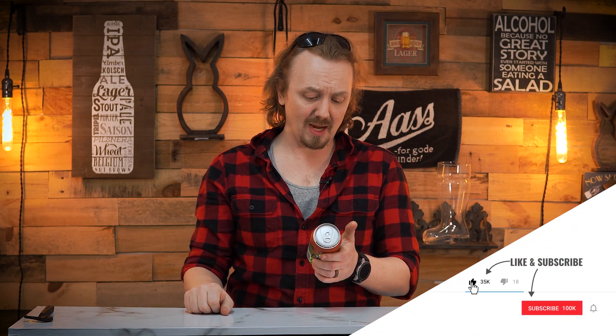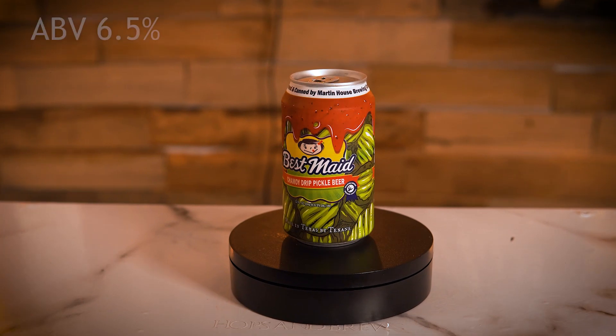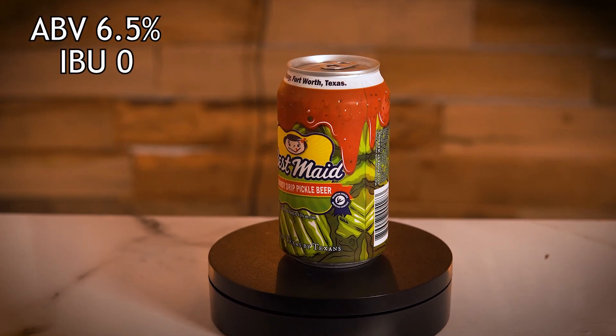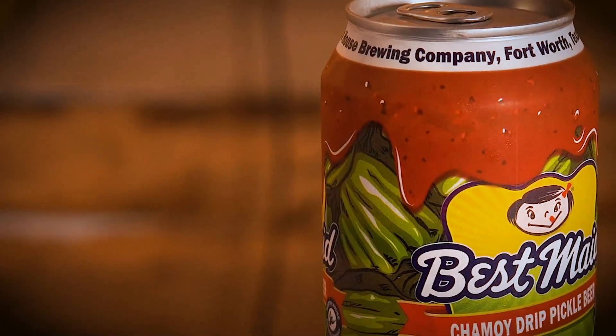Martin House Brewery's Best Made Chamoy Dipped Pickle Beer. For those of you who do not know what Chamoy is, that is a Mexican-spiced jam-jelly liquid that is sour, spicy, and sweet — a trinity of flavors going into this pickle beer. This beer comes in at 6.5% ABV, zero IBU, and gets an average rating on Untappd of 3.52. A tropical pickle beer with Chamoy and Tajin. Let's try it.